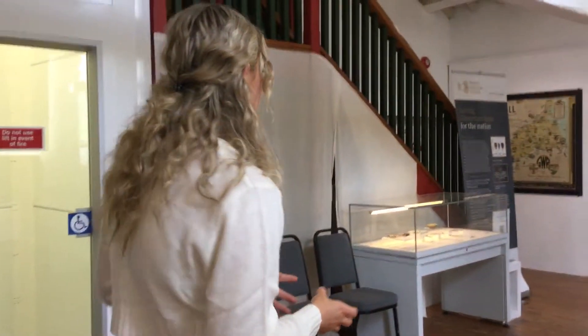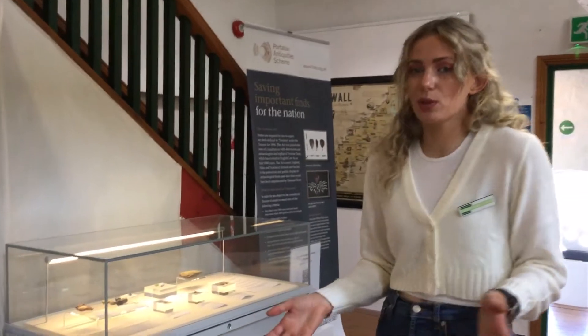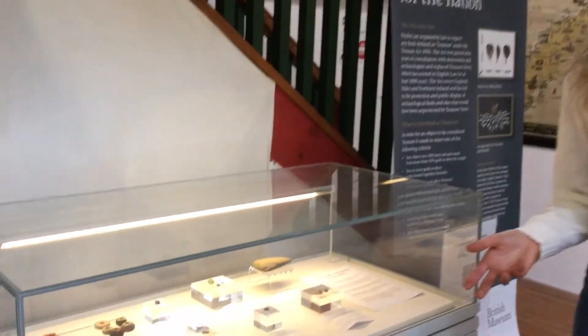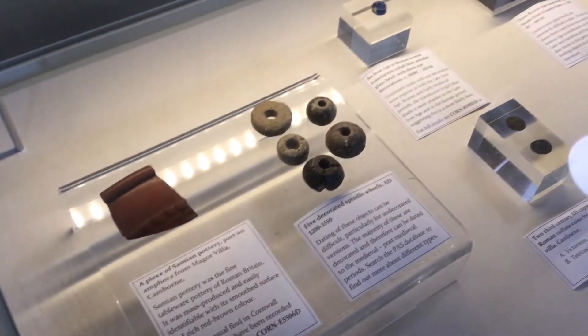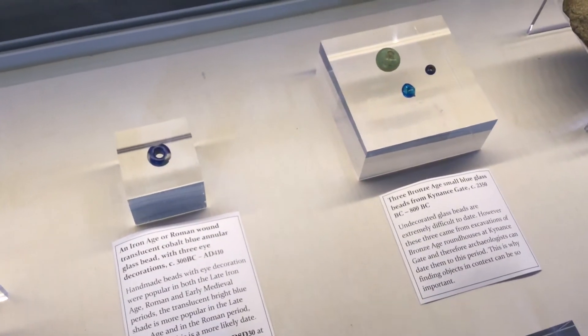Moving on to the next case, which covers the Portable Antiquity Scheme in a bit more detail. As I mentioned, the Portable Antiquity Scheme is a partnership scheme and we record archaeological artifacts only over 300 years old on our publicly accessible database. This case gives you an idea of the things that we record. Even though we get mainly metal detectorists, we don't just record metal objects — we record flint, pottery, beads, spindle whorls, and all those kinds of things on our database.